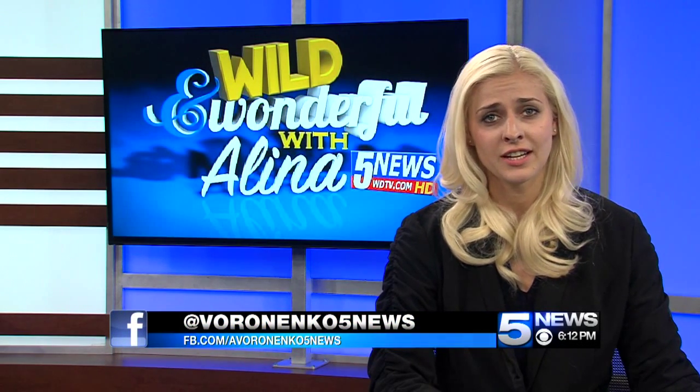Alina Voroneko here with another edition of Wild and Wonderful with Alina. On this cold, fall day, I want to check out Aurora, West Virginia. They have hemlock trees at Cathedral State Park, and not very many of you know about them, so check it out.